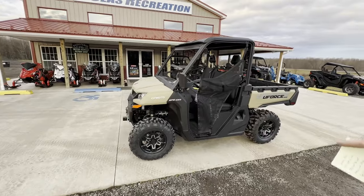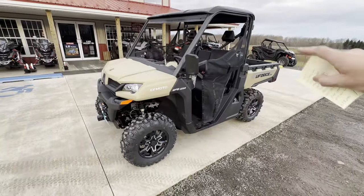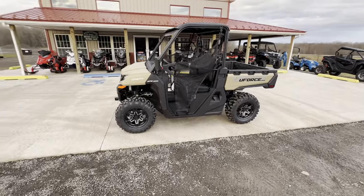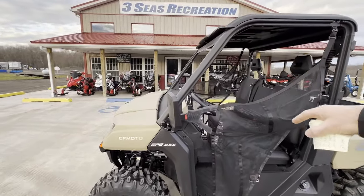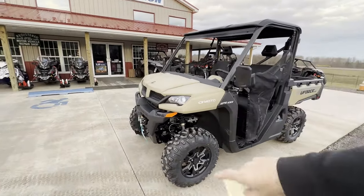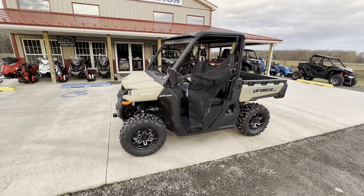This is $13,299 brand new. What you get with this CFMoto is a roof, power steering, and winch — all standard features. To compare, the 2023 Polaris Ranger 1000 EPS is $16,499. To get a Ranger 1000 with power steering is $16,400, but you do not get the roof or the winch. A Polaris roof is probably $400 and the winch adds more, so you're adding about $1,000 — that's around $17,400 compared to $13,300, a $4,100 difference in price, plus more features we're about to get into.